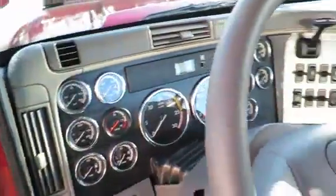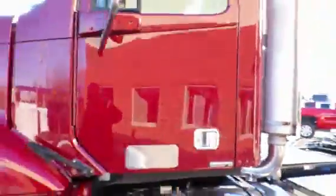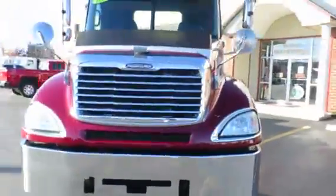Power windows, power locks, power passenger mirror, engine brake, cruise control. Give us a call: 1-800-239-0094.